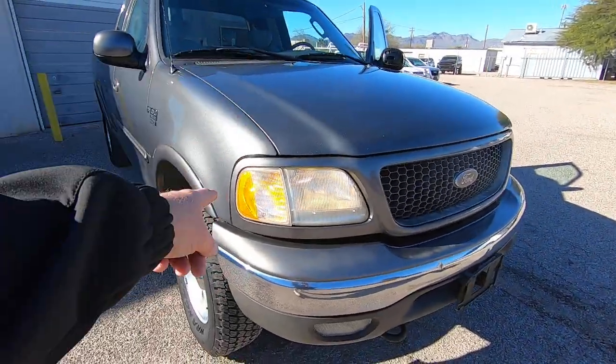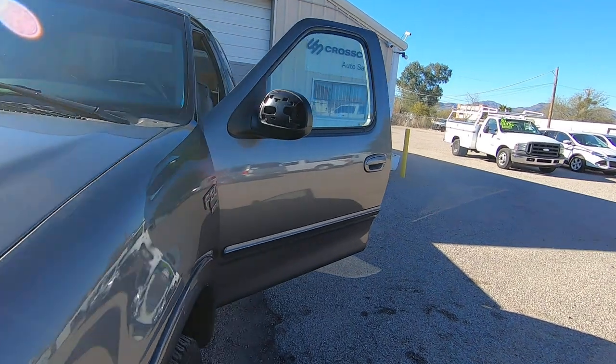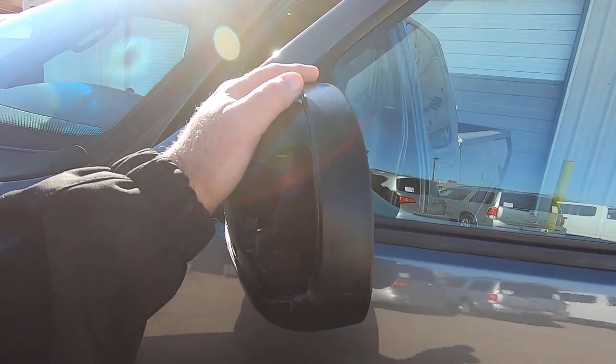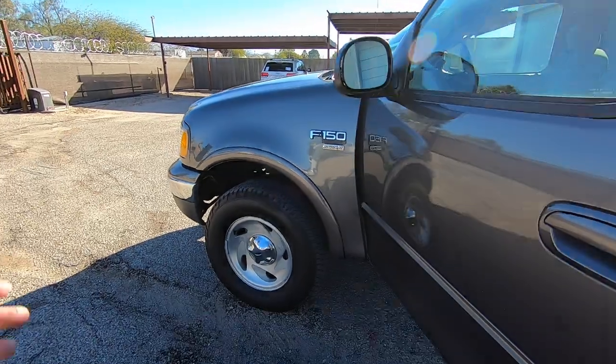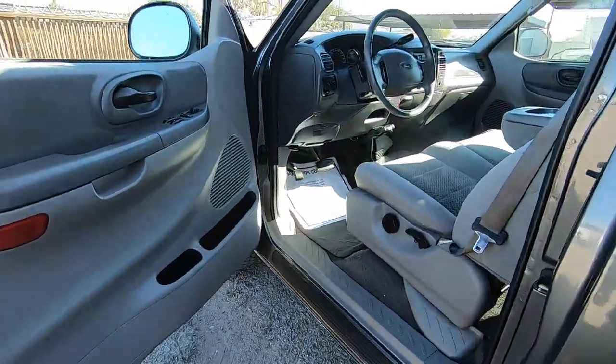I have one mirror for $49 that I bought on Amazon — it showed up and it was the wrong one, wrong side. So you're going to get a new side mirror with this thing. It does work, but it looks like crap. I thought for $49 I might as well do that.